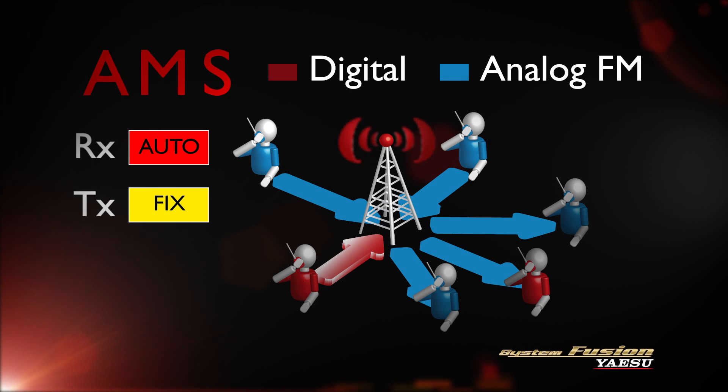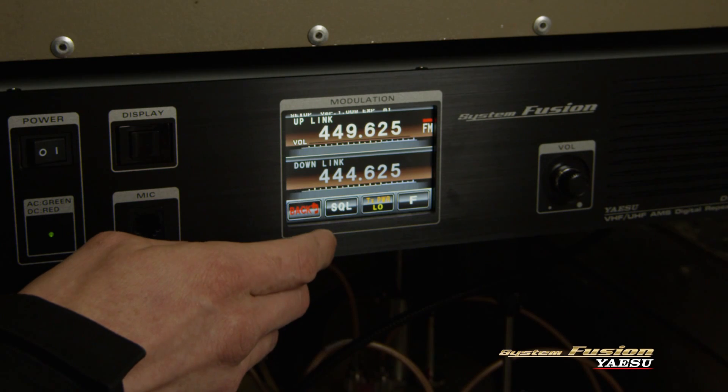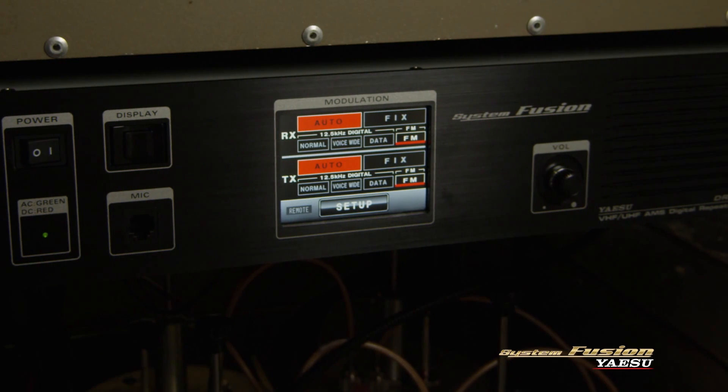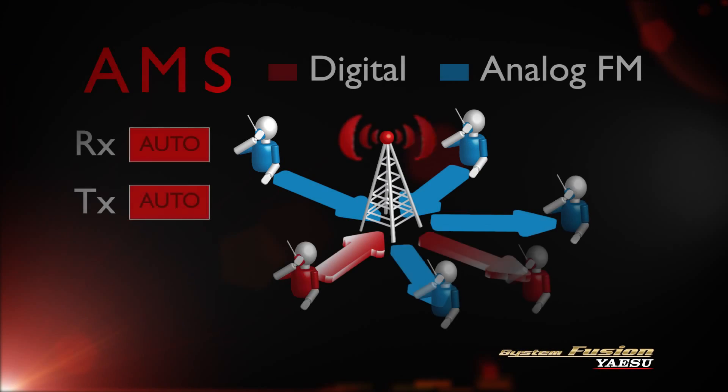Other groups installing the DR-1 on a new repeater pair, and groups with a high adoption rate, are enabling automatic mode select on both transmit and receive — enabling digital users to take advantage of the full feature set, yet still functioning as an analog repeater when an analog user is detected.